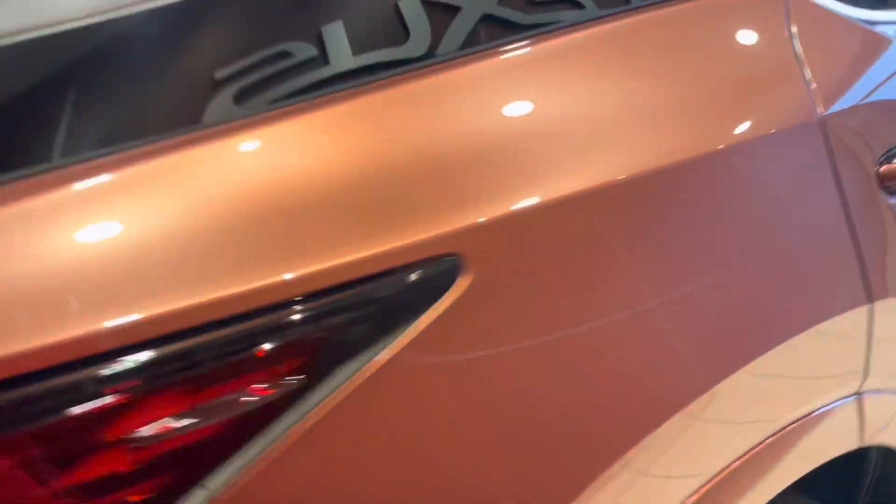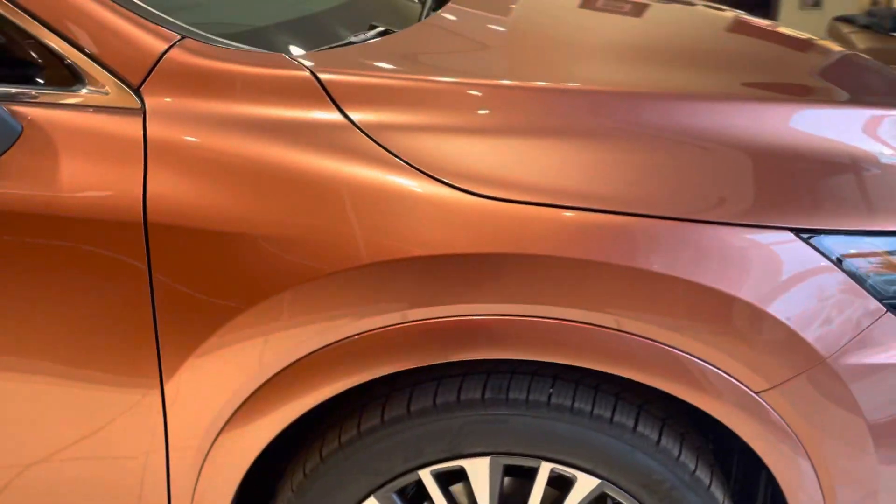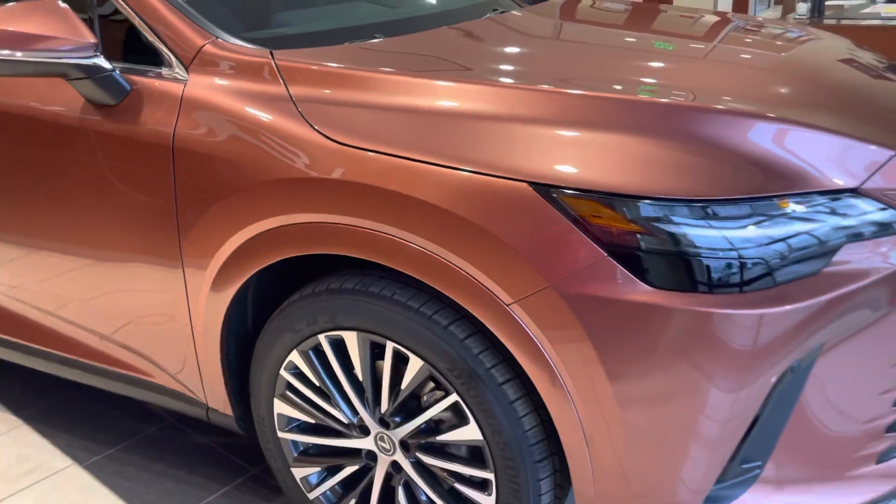Let me know if you have any questions. I'll send you the v-spec. The reason I made this video is because we got lucky — we got Copper Crest in, so I can show you the real color instead of on a piece of paper.